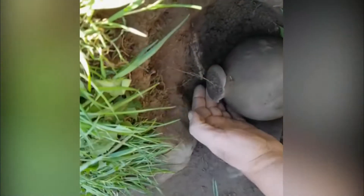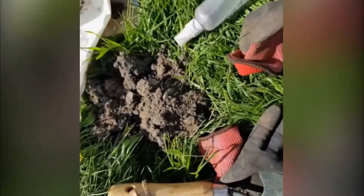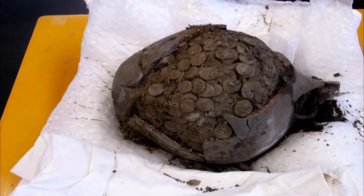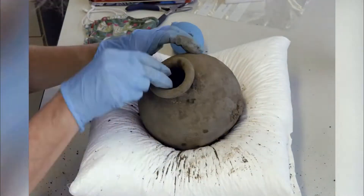Mark Wilcox knew straight away that he'd got his hands on something special. There were a few loose coins in the hole, but he could scarcely have imagined that another 6,000 of them were waiting for him just beneath his feet. The hoard was buried inside three Roman pots, which are now in the hands of experts at the British Museum.